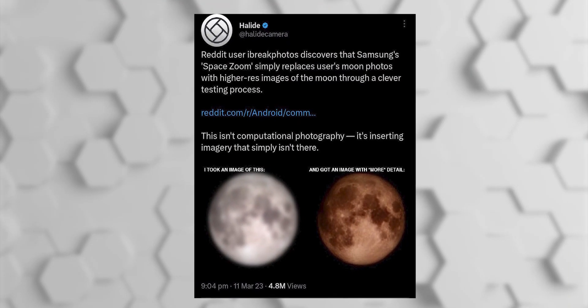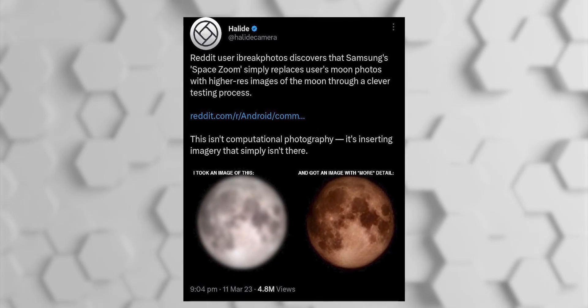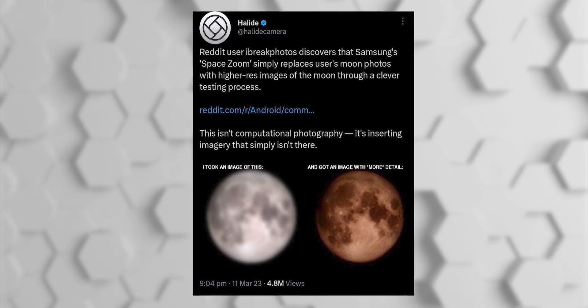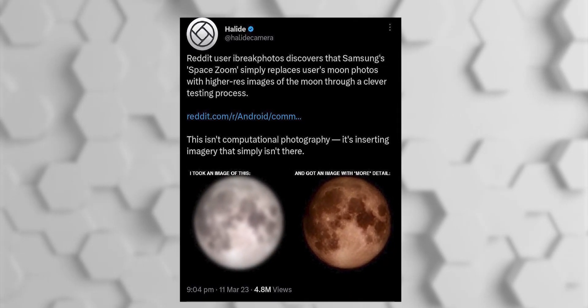From what the infamous Reddit post said, a lot of people believe that Samsung is completely replacing the moon you see in your viewfinder with a completely different image stored in some database somewhere. Honestly, that's not what's going on. Unlike Huawei, which actually tried that out a couple of years ago, Samsung is simply using AI to improve the photos by enhancing textures and reducing noise — kind of like what they do with normal photos.